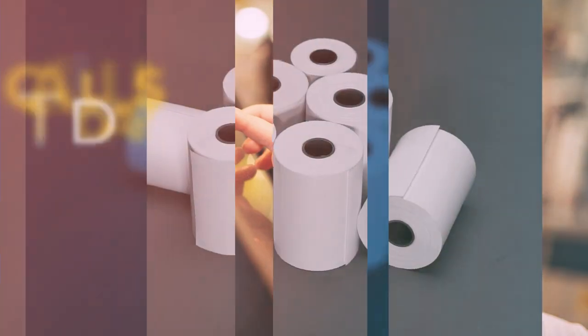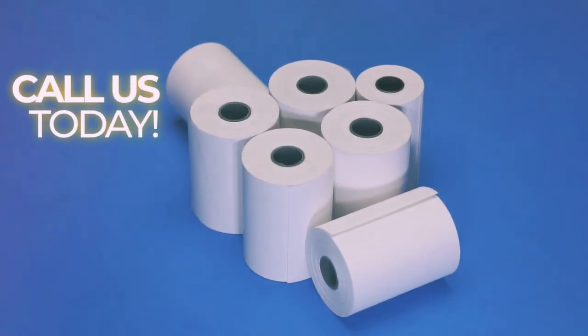What's more, our team of experts are always available to assist you with any questions or concerns, ensuring that your business runs smoothly.